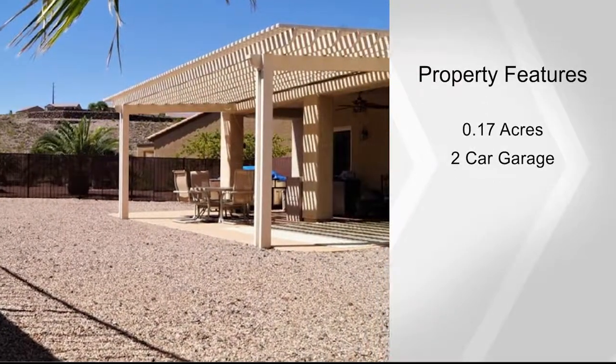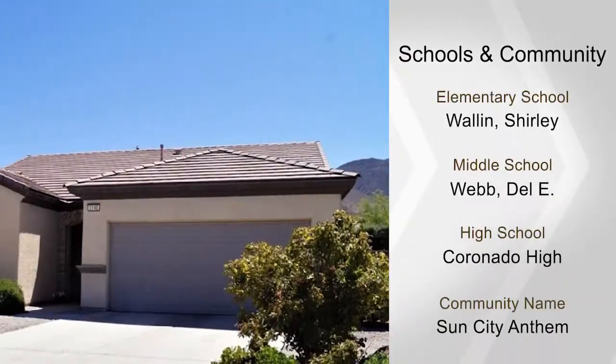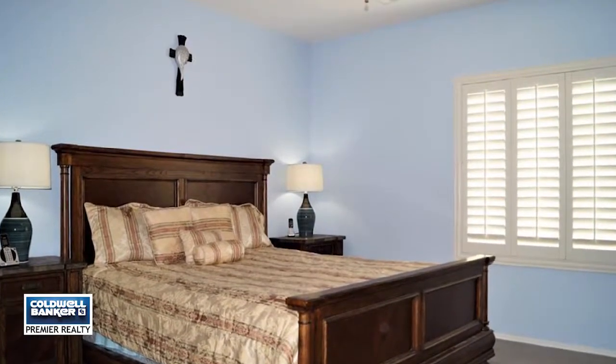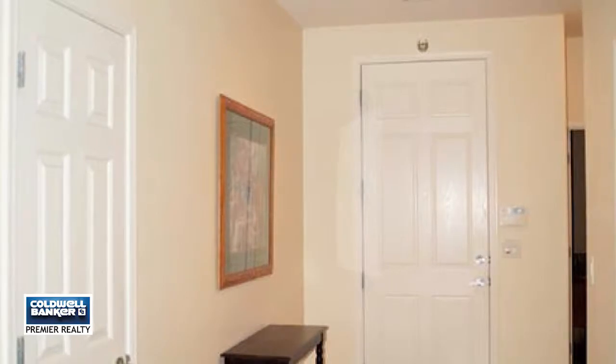The large master has a walk-in closet and French door leading to a superior oversized lot with extended covered patio and privacy fence, built-in barbecue, and stunning mountain views.